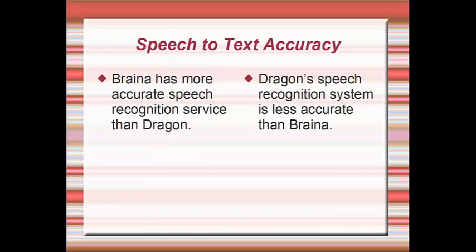Brainer has more accurate speech recognition than Dragon. Dragon's speech recognition system is less accurate than Brainer.